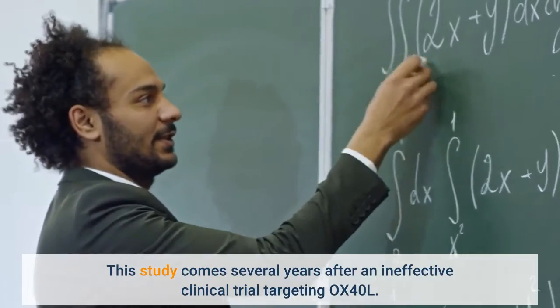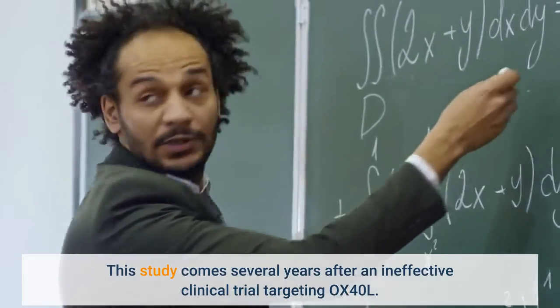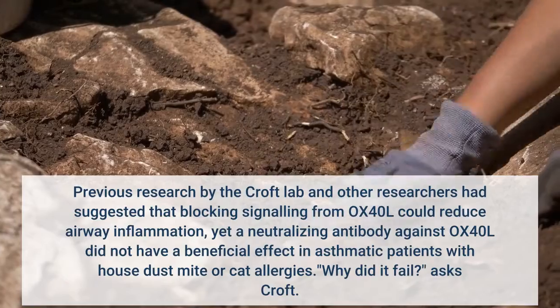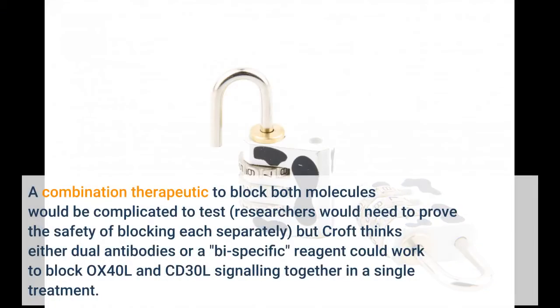This study comes several years after an ineffective clinical trial targeting OX40L. Previous research by the Croft lab had suggested that blocking signaling from OX40L could reduce airway inflammation. A combination therapeutic to block both molecules would be complicated to test, as researchers would need to prove the safety of blocking each separately. However, Croft thinks either dual antibodies or a bi-specific reagent could work to block OX40L and CD30L signaling together in a single treatment.